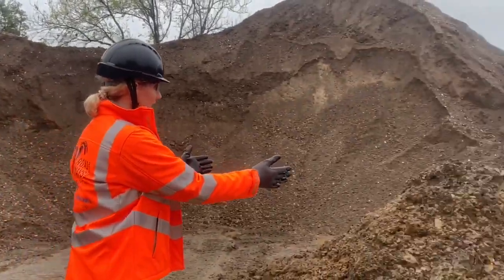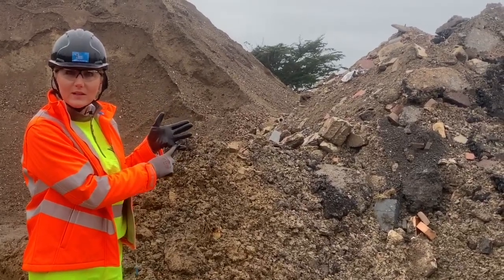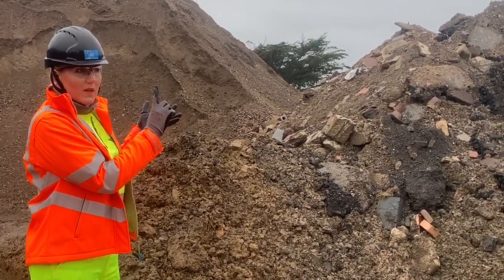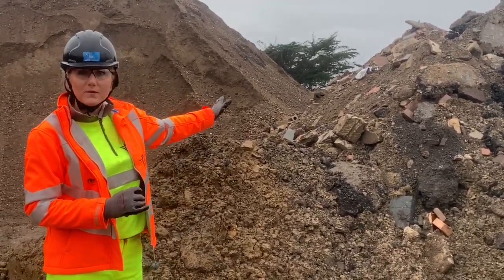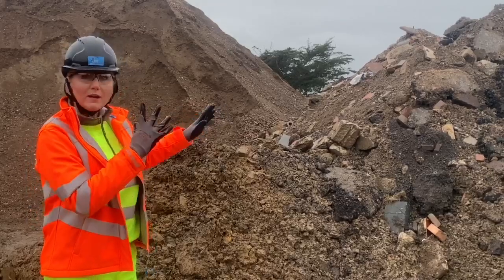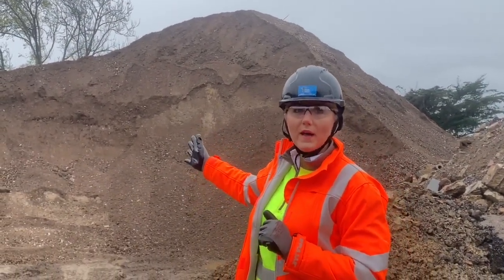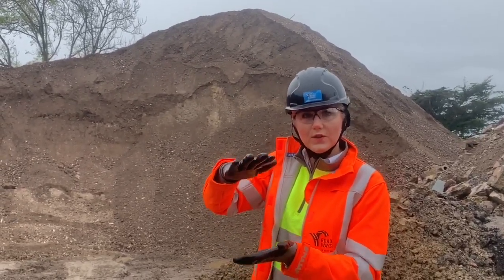This is all construction material from roads that have been taken off, from houses that were destroyed — we have bricks in here, road materials, and what is underneath the road. Normally it would have been going into landfill, which is really not good for the environment. But what we do is crush it to a certain size and it becomes what we call certified type one, which goes under the asphalt as a foundation of the road.